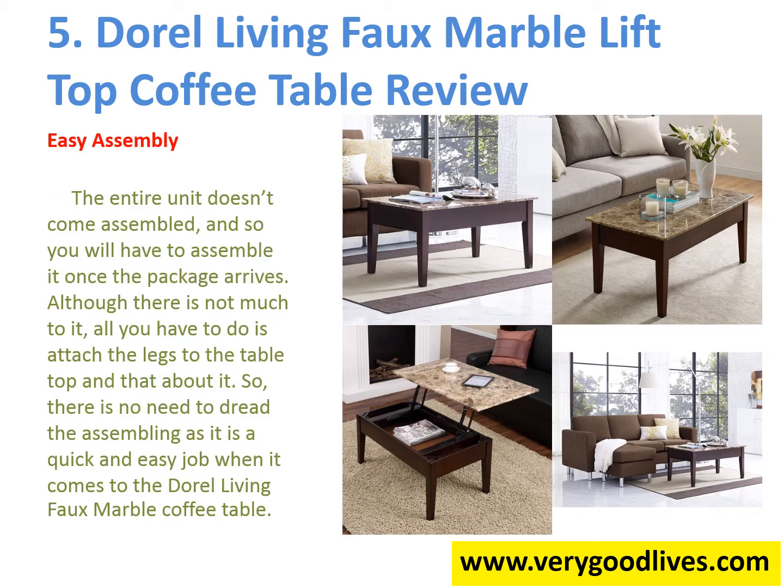Easy Assembly. The entire unit doesn't come assembled, and so you will have to assemble it once the package arrives. Although there is not much to it — all you have to do is attach the legs to the tabletop and that's about it. So there is no need to dread the assembling as it is a quick and easy job when it comes to the living faux marble coffee table.